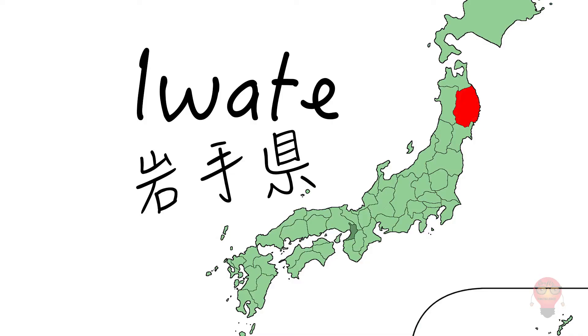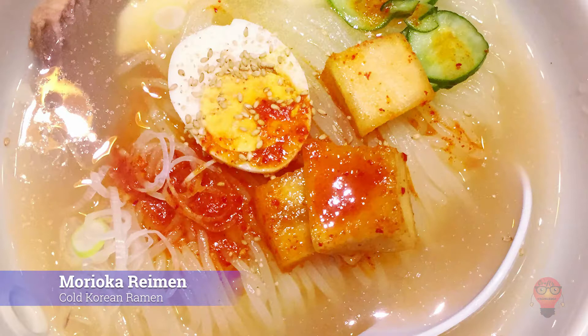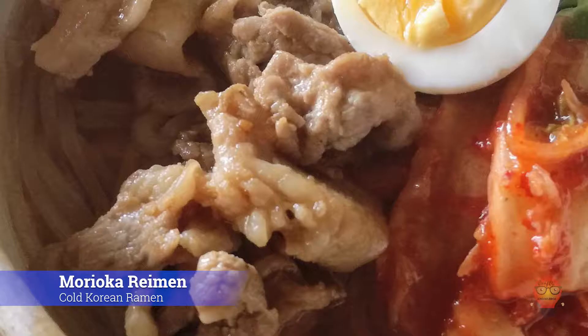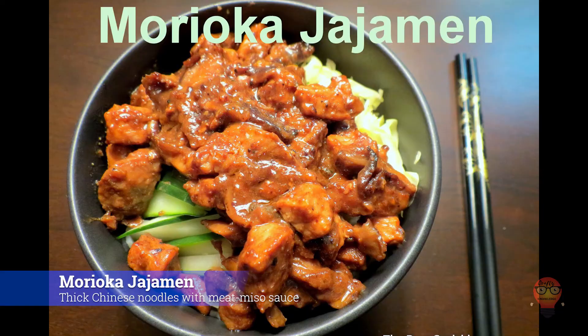We are still in the north, next to Iwate Prefecture's famous foods. First we have Morioka Ramen, Cold Korean Ramen. This cold noodle ramen is similar to the North Korean dish Naengmyeon, except the noodles in Japan are made from potato starch. It has a spicy cold beef broth and often includes fruit to help cut the spice. Next, Morioka Jajamen, Thick Chinese Noodles with Meat Miso Sauce. These noodles are bigger and more like udon. It's a Chinese noodle dish topped with cucumber, green onion, ginger, a meat miso sauce and more.